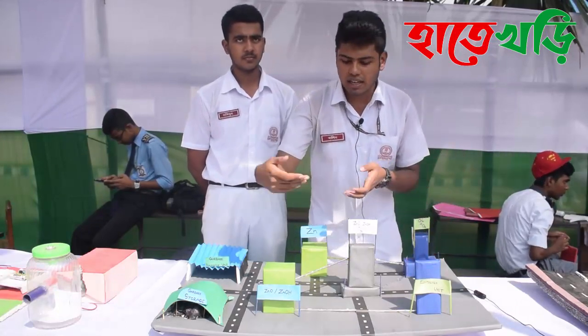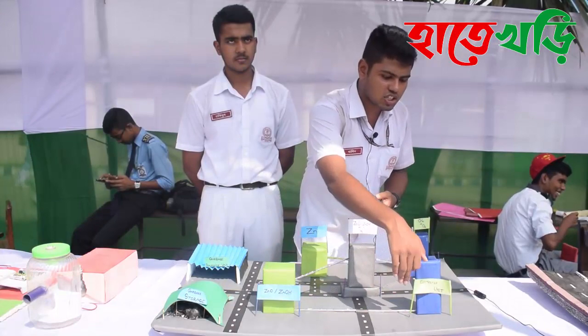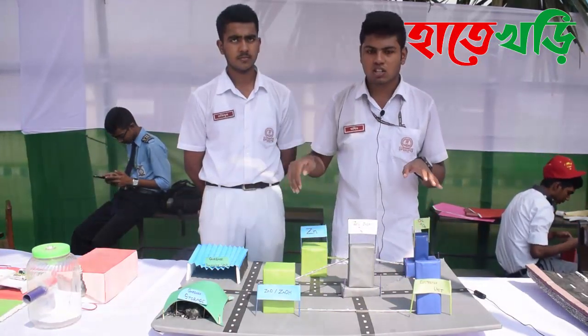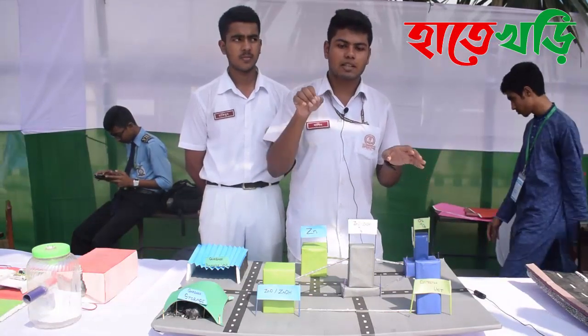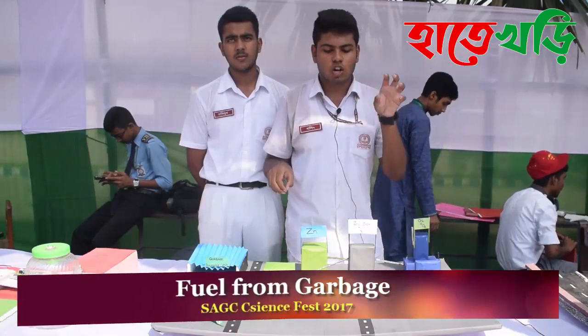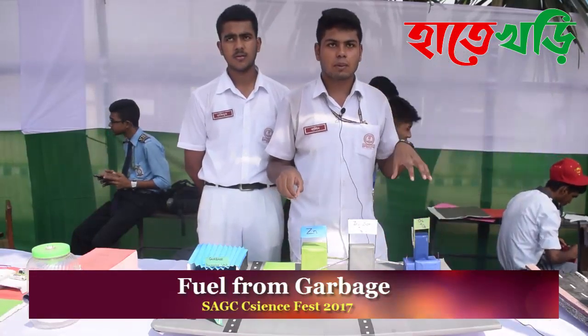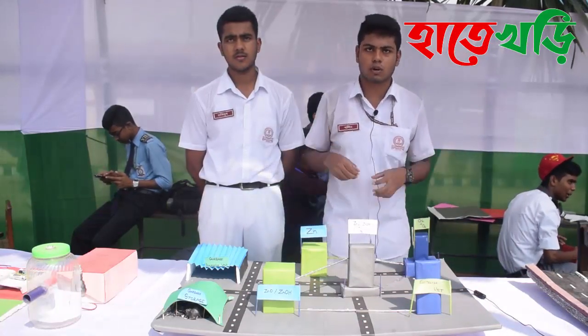We'll store it some. We store it as zinc hydroxide. We're using zinc. This is not well-tech skin, because every day we have two cylinders, every day we have two cylinders. Thank you very much.